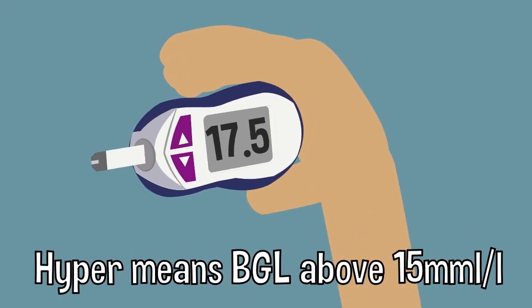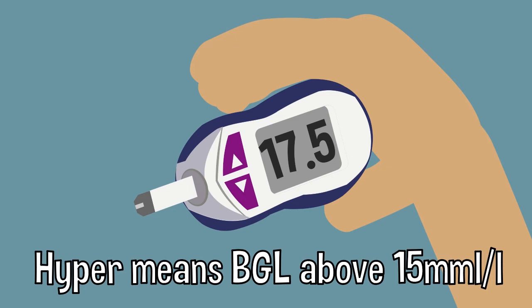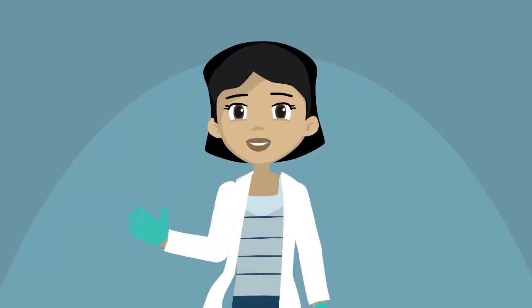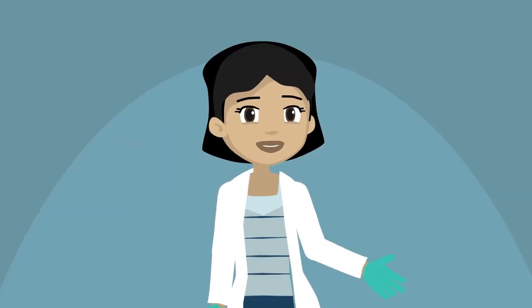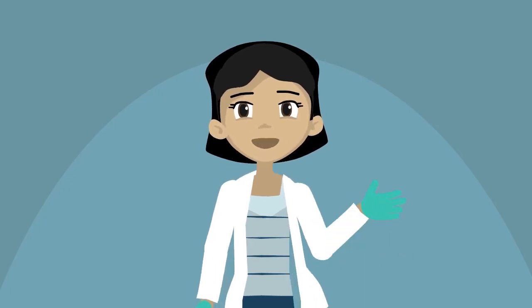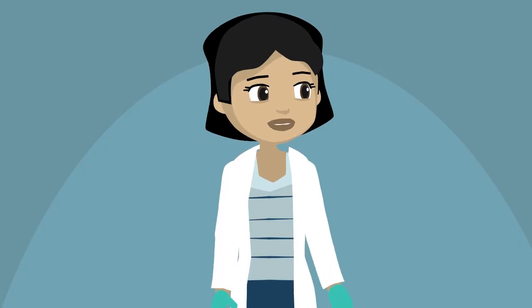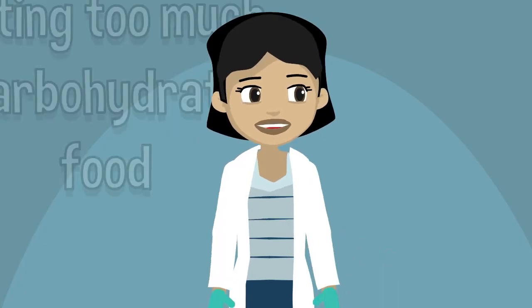Hyperglycemia is when your blood glucose levels go too high, usually over 15 millimole per liter. High blood glucose levels can be common, but over a period of time they may be dangerous and could lead to a condition called DKA. High levels can be caused by many things like eating too much carbohydrate food.